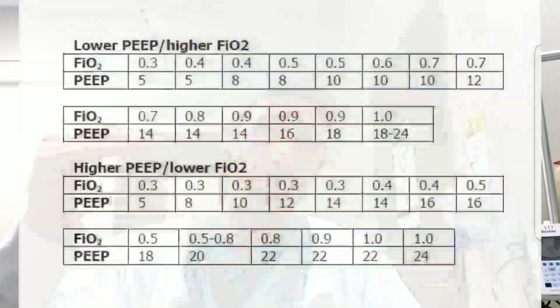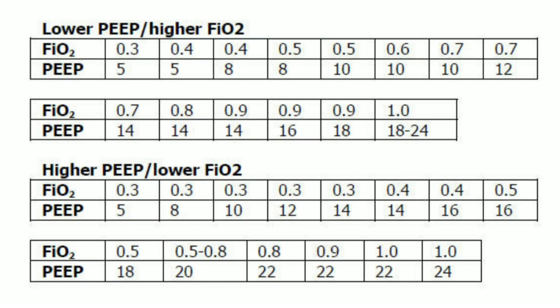There was a low PEEP group and a high PEEP group, and within the higher PEEP section there was high PEEP and then there was really high PEEP. For example, at 100% oxygen I believe in the high group the PEEP was 22 if not 24. It was like a sliding scale, kind of like a diabetic — if your sugar is this much, give this much insulin. The same was applied for the study: if you had a certain FiO2, the PEEPs were automatically placed.